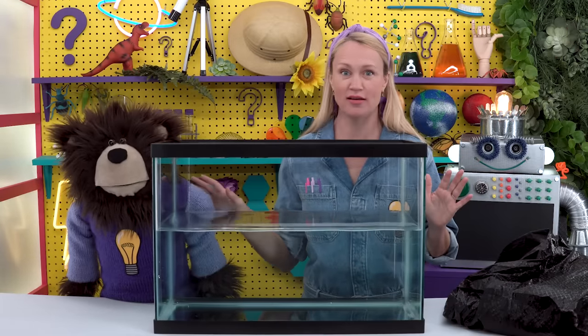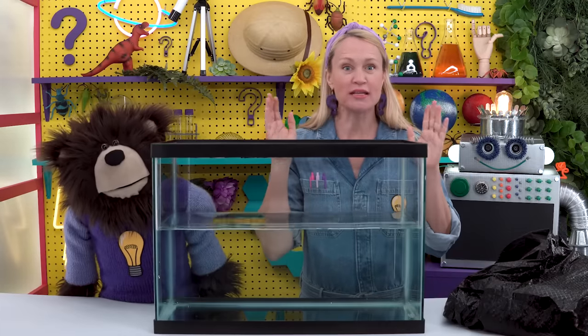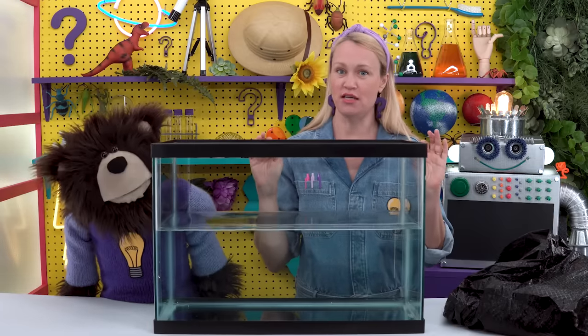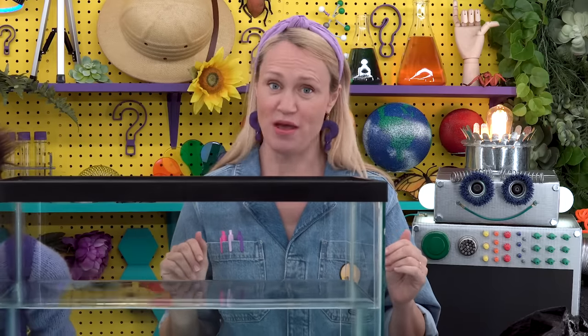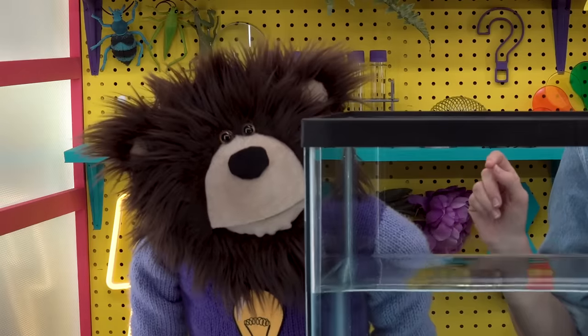Here's how to play 'How Long Till It's Gone': I'm going to show you something from my trash bag, and then you are going to guess, if it were to find its way into our ocean, how long it would take for that thing to decompose. Do you know what decompose means? It's when something breaks down from big pieces into very tiny pieces. Things like fruits and vegetables can decompose quickly and easily, but other things can take a very long time to break down and can hurt our environment.